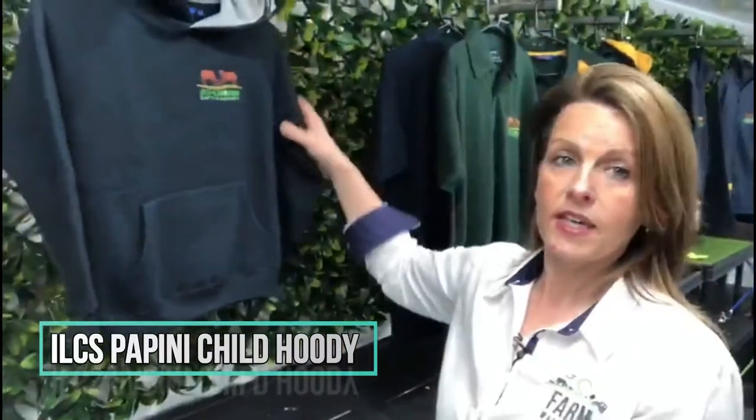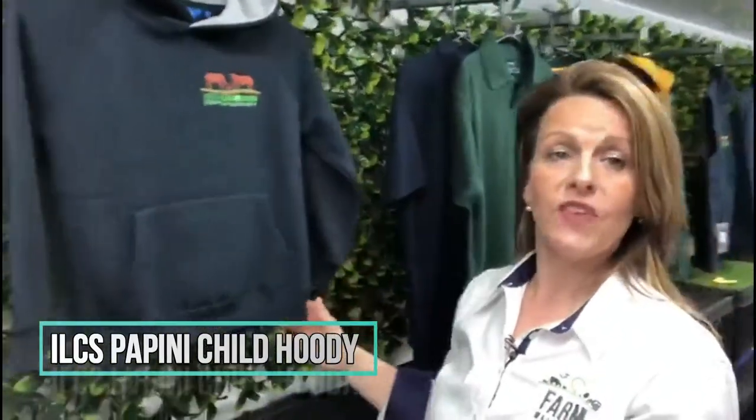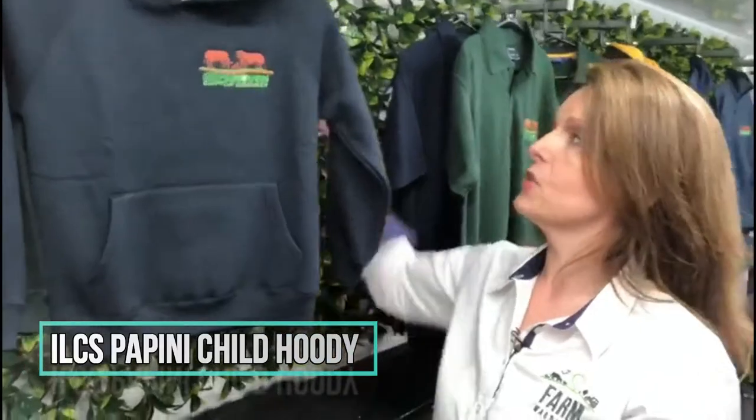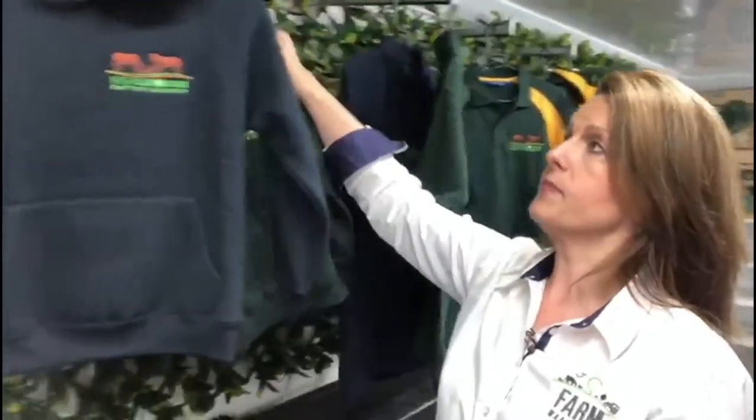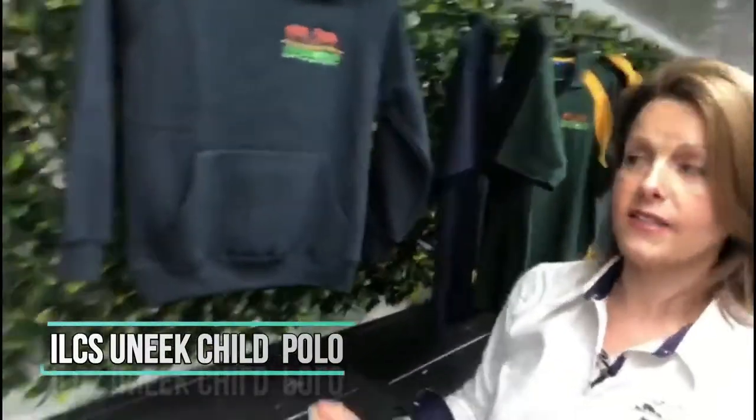For the kids, we have the Pepini hoodie. It starts at ages 5 to 6 and goes up to 11 to 12, also available in the bottle gold colour. And lastly, the child's polo starts at age 2 and is available up to age 11 to 12.